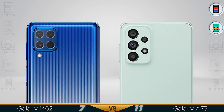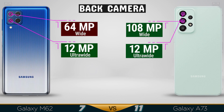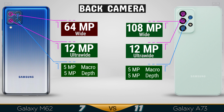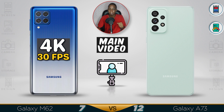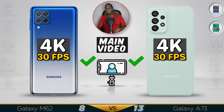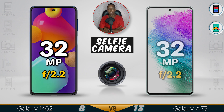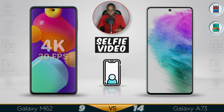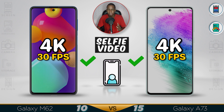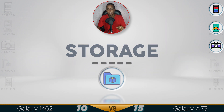Now for the camera. The A73 has a better rear camera. They almost use the same camera setup, but the A73 just has a bigger megapixel count on the wide lens.